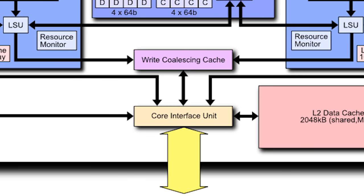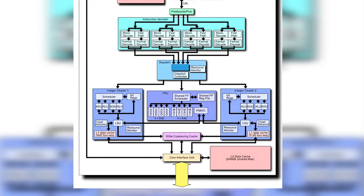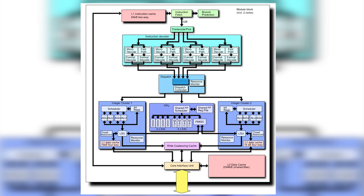Down toward the bottom, we have two important blocks, and then we'll talk about the cache. The write coalescing block basically acts as a filter for repeating write requests, easing the load on the L2 cache. The core interface unit tied just below is the network unifier, linking all important aspects of the module and allowing the ICs to communicate with the L2 cache directly.